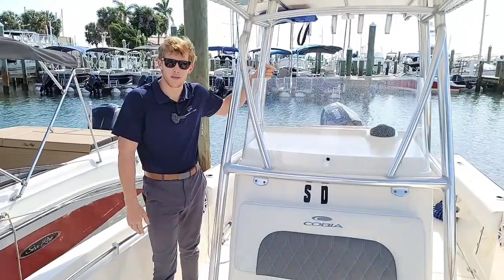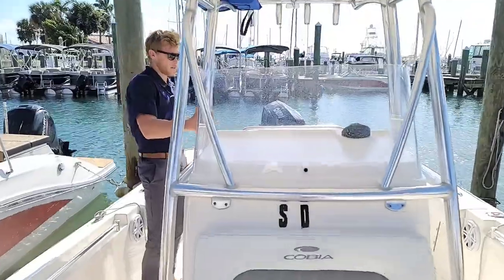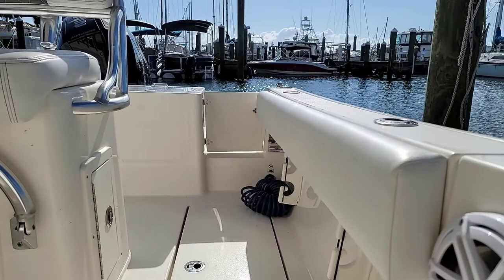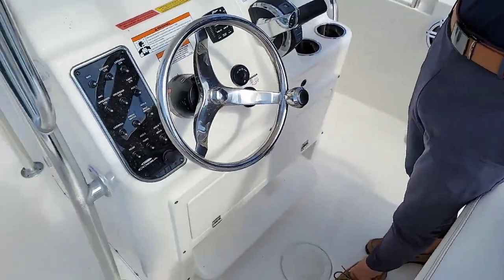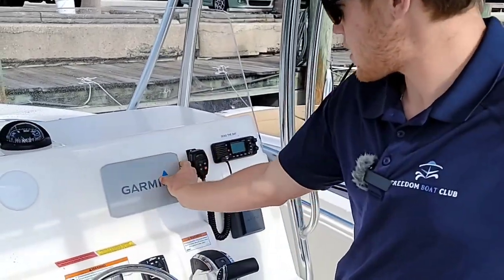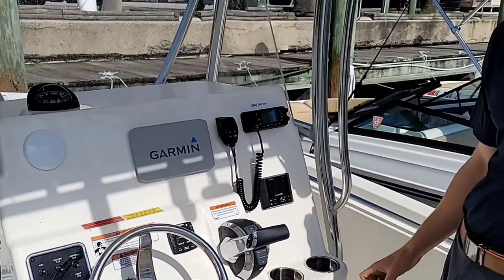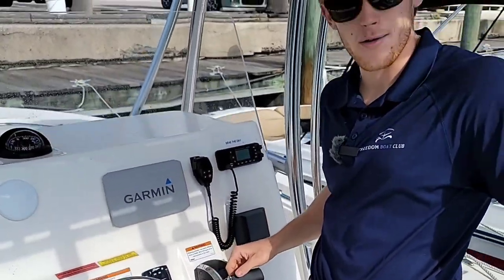Welcome aboard this beautiful Cobia 237. Starting from the back and the floor here, we've got some fish boxes for all your catch. If you walk around and take a look at our dash, we have all sorts of electronics that will help you have a successful and safe day out on the water — starting with our compass, our mercury gauge. Every boat comes with a seven-inch GPS and fish finder and a built-in VHF radio, plus a Bluetooth-compatible stereo so you can be catching fish and listening to music on the way out.